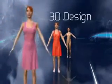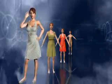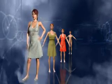Only with Browzwear solutions can they increase their bottom lines — reducing costs, reducing time to market, and increasing sales. Browzwear: join the 3D revolution.